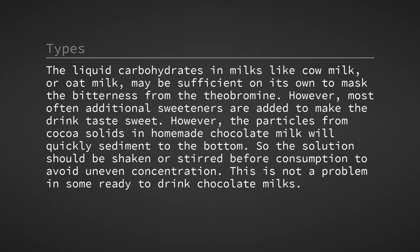The liquid carbohydrates in milks like cow milk or oat milk may be sufficient on their own to mask the bitterness from the theobromine. However, most often additional sweeteners are added to make the drink taste sweet. However, the particles from cocoa solids in homemade chocolate milk will quickly sediment to the bottom.